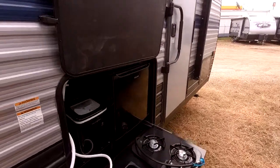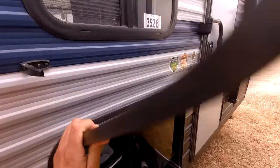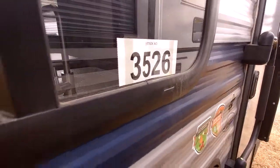I'm standing here in front of this 2019 Forest River Cherokee 27RR. This is stock number 3526 — that's our 19 model.